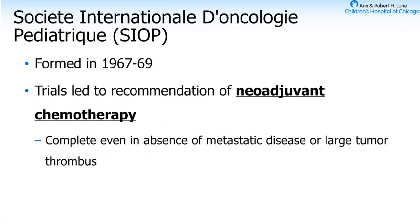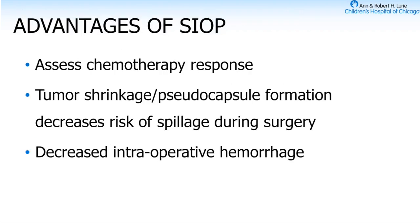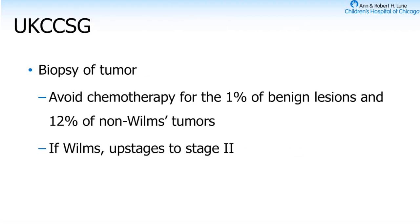SIOP does chemotherapy first without biopsy — the advantage is you can shrink tumors, decreasing the risk of spillage during surgery, and smaller tumors mean easier surgery. The downside is they treat up to 5% of kids who don't actually have Wilms. The UK hedges their bets — they do an upfront biopsy unless the tumor is small and easy to resect, allowing them to avoid chemotherapy for non-Wilms tumors. However, the problem is that doing an open biopsy upstages the patient.